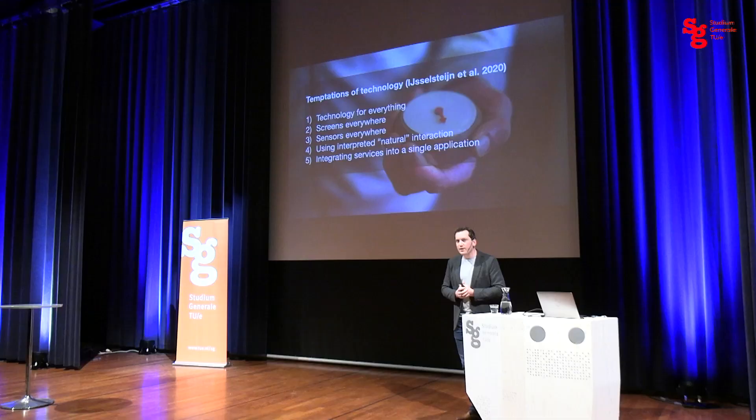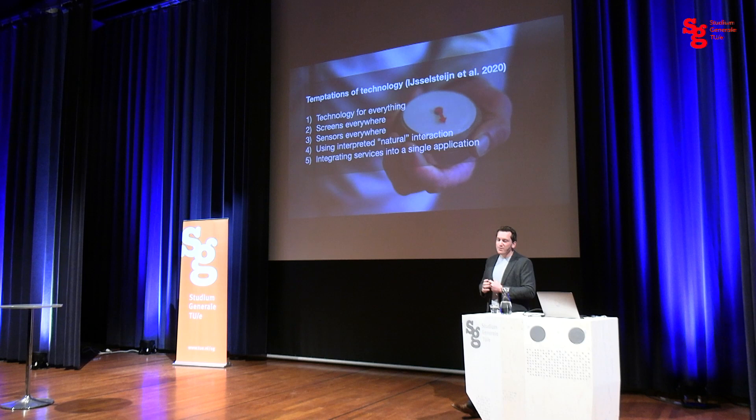The third temptation is sensors everywhere — just because we can measure something, we sometimes measure everything we can, when you have to be careful about when measurement actually makes sense. The fourth is that natural language interaction technologies like Google Home are sometimes proposed to support people with cognitive challenges, but interacting with these devices is not actually so easy — you need a prior understanding of the technology. The fifth is integrating technology solutions all in one device like a smartphone, which is not always the most suitable direction when working with people with dementia.